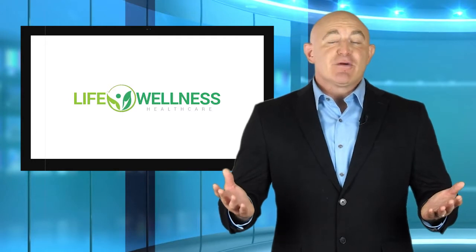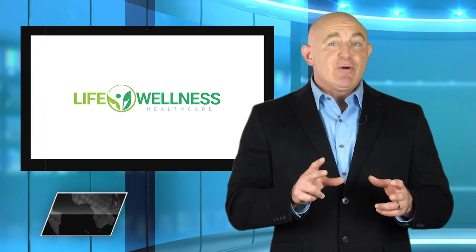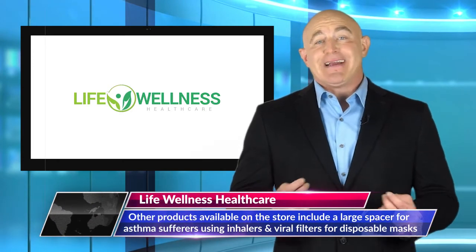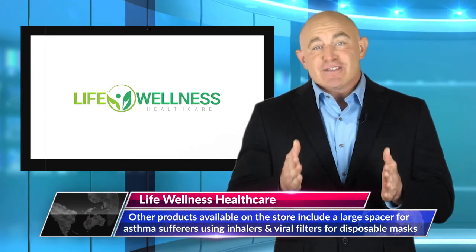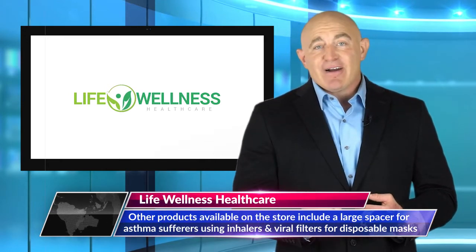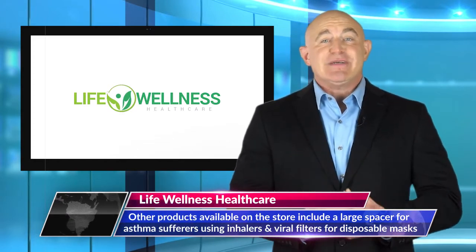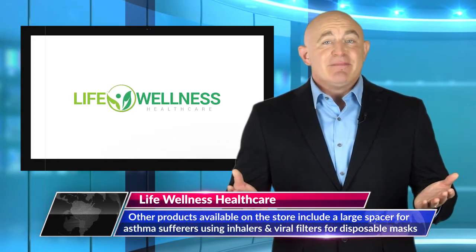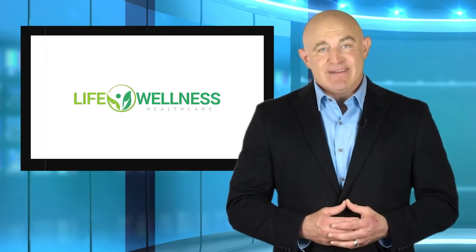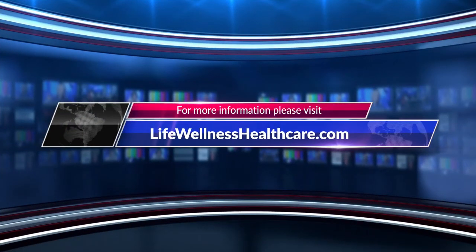A spokesperson for the company states: 'Life Wellness Healthcare was established to meet the needs of people who deal each day with respiratory conditions. We know firsthand what it's like to live with such conditions. It can be hard and that's why we're committed to offering products that meet the needs of the customers we serve. Our aim is to help people breathe again.' Interested parties can learn more at LifeWellnessHealthcare.com.